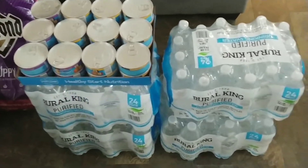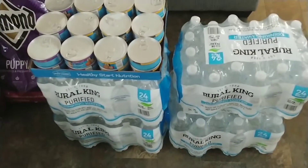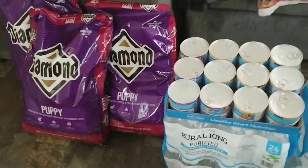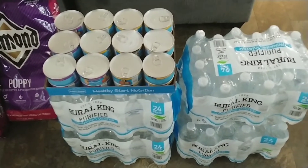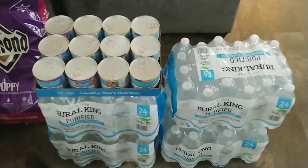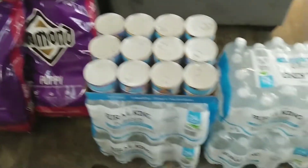And four cases of water. If you guys have a Royal King, water is a great price there — it's $1.99 for a 24-pack. Royal King and Sam's Club seem to be the best places around my area for water prices. At Sam's Club it's $3.98 for a 40-pack. And that is my small haul from Royal King!